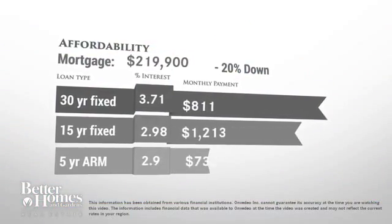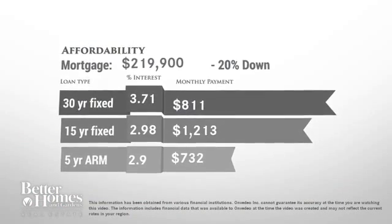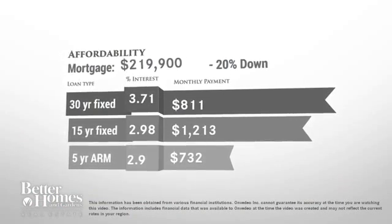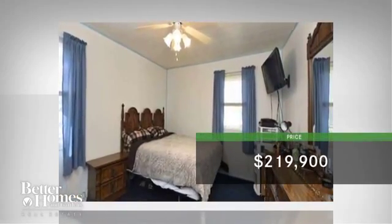Thinking about getting a mortgage for this home? Here are the current rates and approximate monthly payments if you were to buy this gorgeous house. The home is currently priced at $220,000.